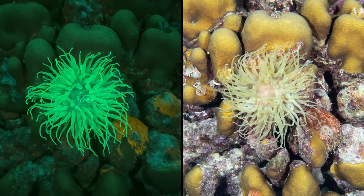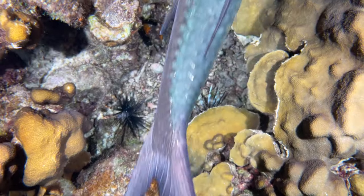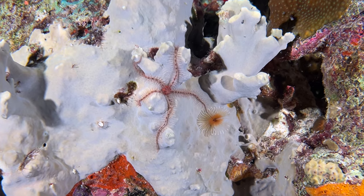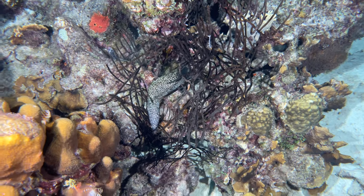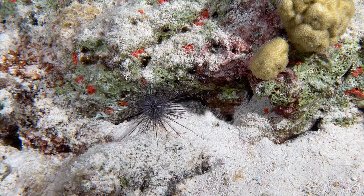Buddy's Reef looks pretty cool under the blue light. Of course, the tarpon were ever-present. Too bad they haven't developed a taste for lionfish. This brittle star was out in the open, as were a few spotted moray eels. And this long-spined urchin was out for a walk as well.